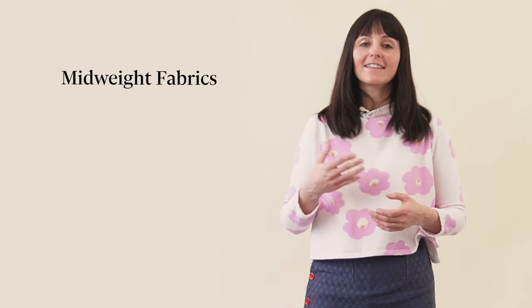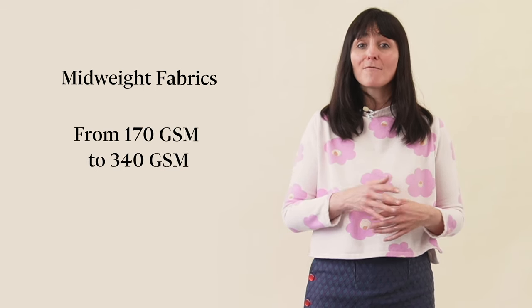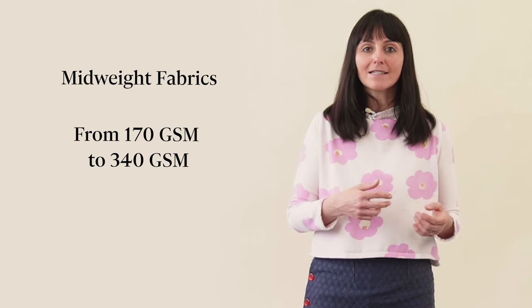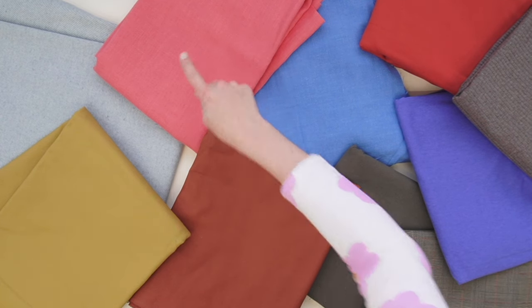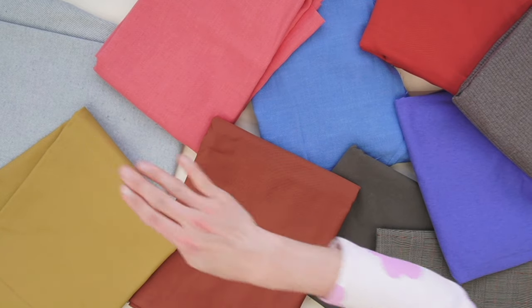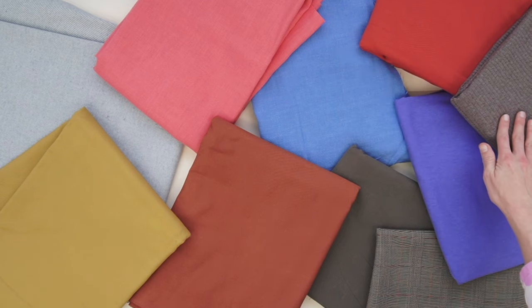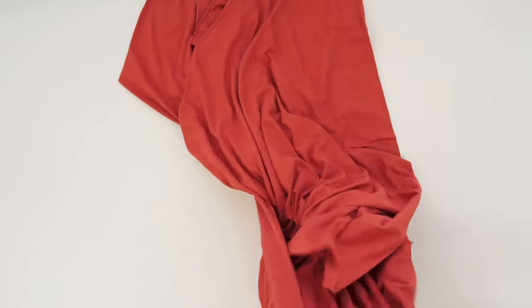Let's talk about our mid-weight fabrics. They're like the MVPs of the textile world, weighing in at 170 to 340 gsm. They're up for anything — tops, bottoms, light jackets, dresses, anything. Picture light twill, mid-weight linen, broadcloth, wool suiting, mid-weight shirting, muslin, and our textured viscose linen. You'll also find viscose rib, our tensile cotton jersey, and our bamboo jersey in this category.